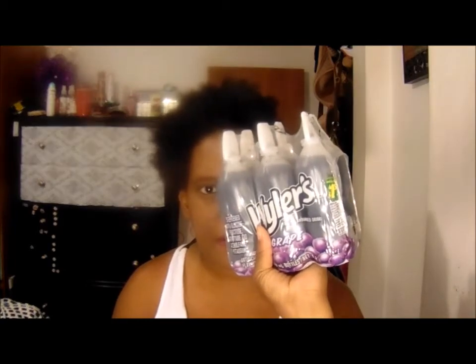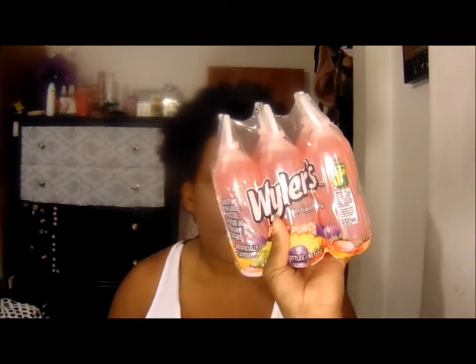The next thing I pulled out of the reusable bag is a couple of juices. I bought the Weilers grape flavored drink — you just pop the top off and it opens automatically — and the fruit punch drink. I bought those for them to take to school so they have some juice to drink with their lunch instead of just water.